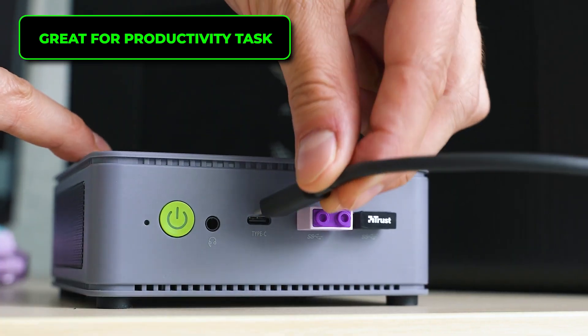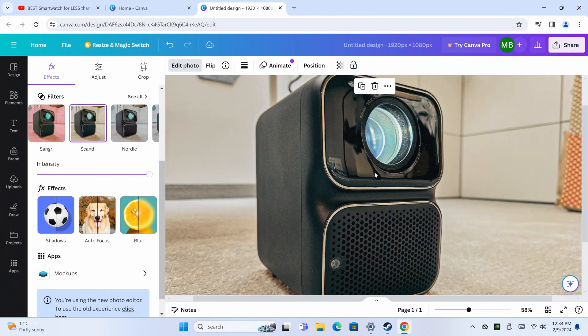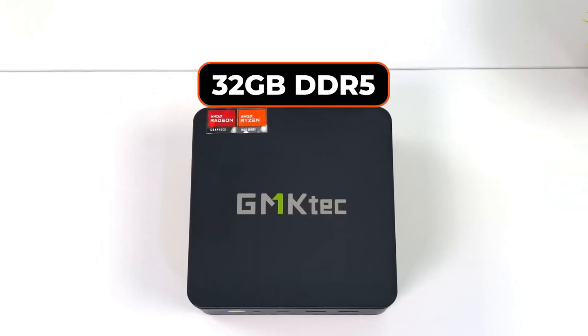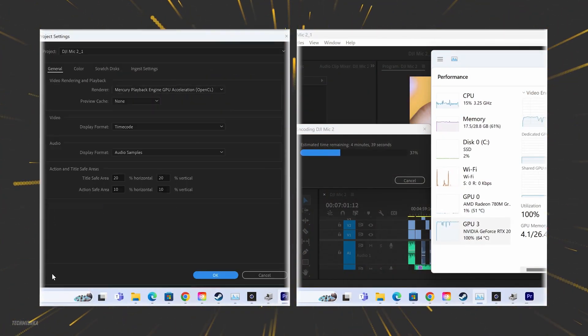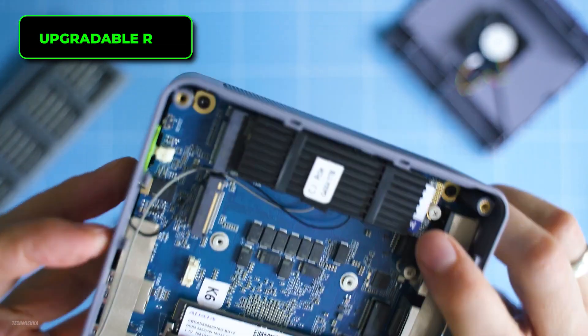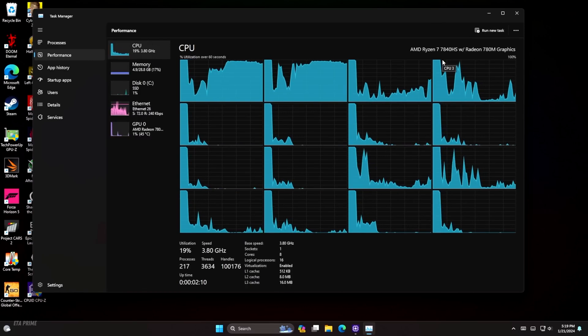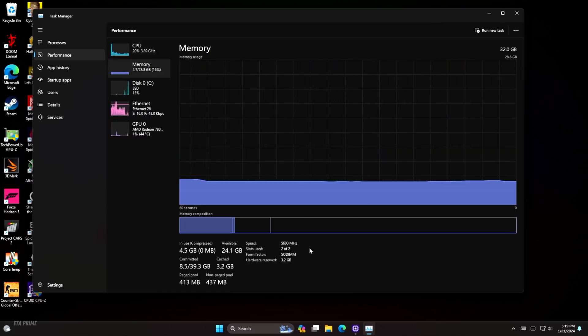Where this mini PC should really be used is for productivity tasks or consuming media. The Ryzen 7 processor along with the Radeon 780M GPU are decent enough for almost all your needs. The 32GB of DDR5 RAM is already a lot for multitasking and light creative work, but if you want to upgrade to 64GB, you can do that. Is it overkill? Probably. But it's better to have more RAM when you don't need it than to have no RAM when you do.